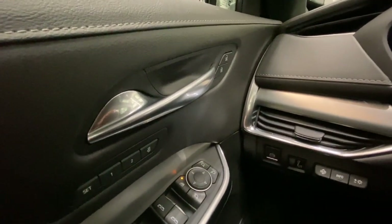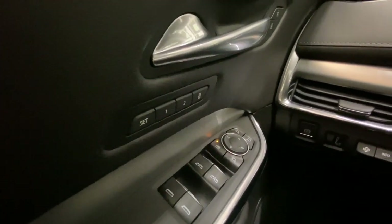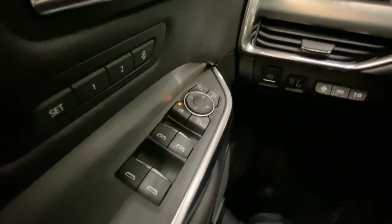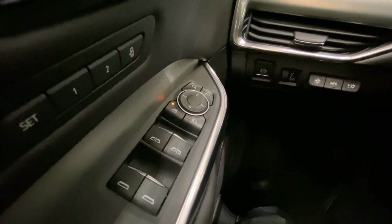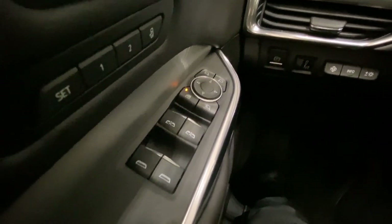Up above, we have our power unlock and lock buttons, our memory seating buttons, our power folding mirror button, our automatic up and down for the front two seats, and automatic down for the rear.